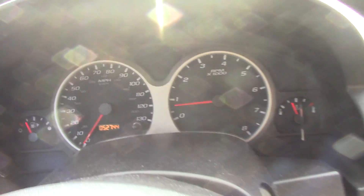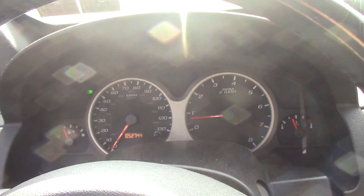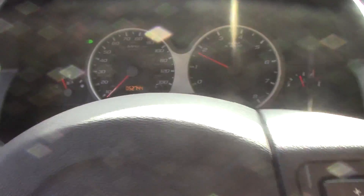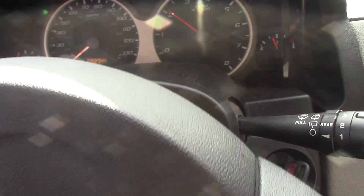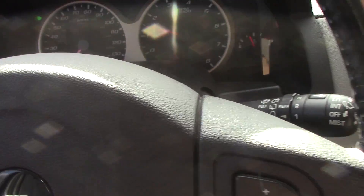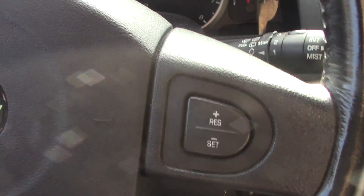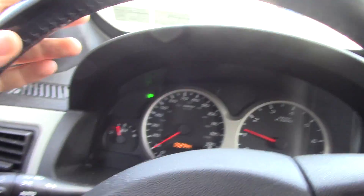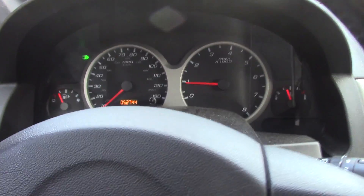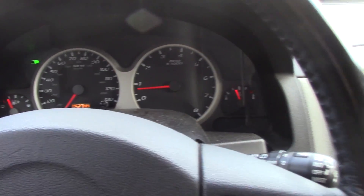Let's see if we can duplicate this issue. Didn't do it there. There it did it — and this guy's backing up right here. So that's the issue: when slowing down, the ABS activates.